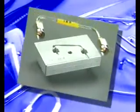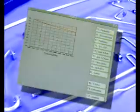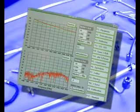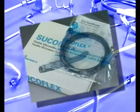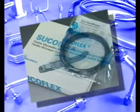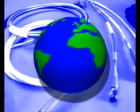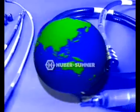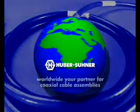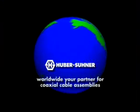Huber and Sooner assembly shops operate worldwide to the same strict quality standards, guaranteeing the same high quality everywhere. Whether your flexible Sukoflex microwave cable assemblies are intended for spaceflight or a more conventional application, they come individually packed together with their test documentation. Huber and Sooner has a worldwide network of subsidiaries, agencies, and assembly shops, so Huber and Sooner expertise and technology are probably closer to you than you think.